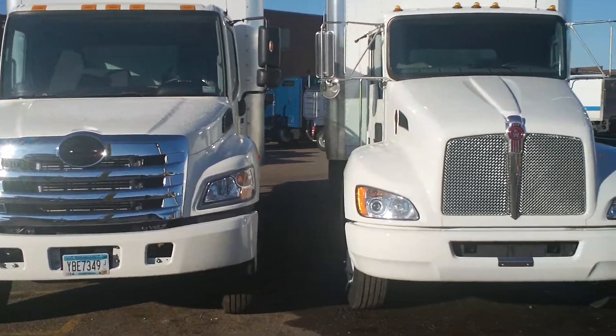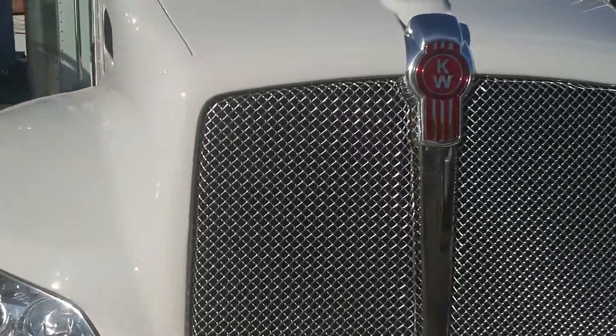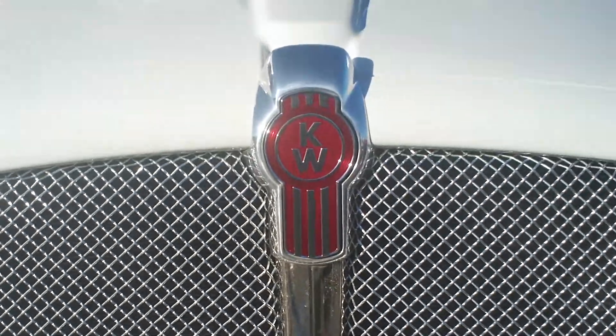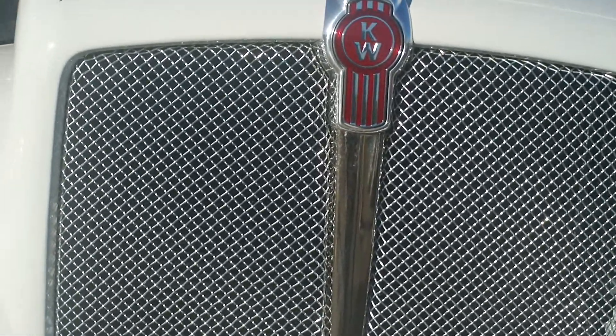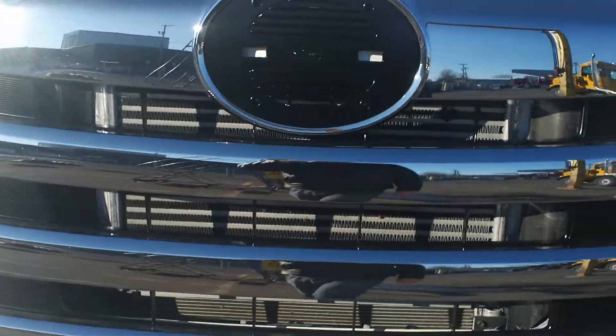As I go closer to these two, you'll see that this is actually an aluminum steel grille that holds up and functions. Not only does it look good with the Kenworth badge on it, but it works exceptionally well to keep debris out of your cooling system — and repair to a cooling system is somewhere in the eight hundred to a thousand dollar range.